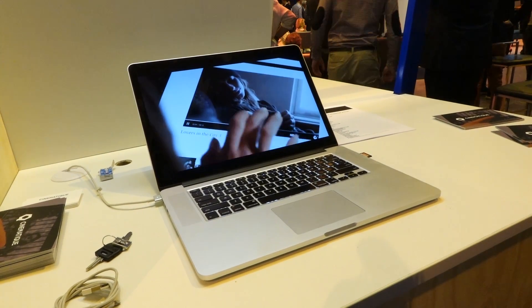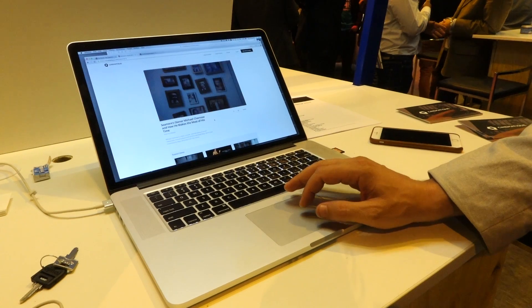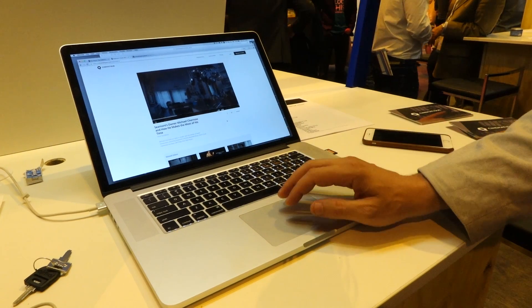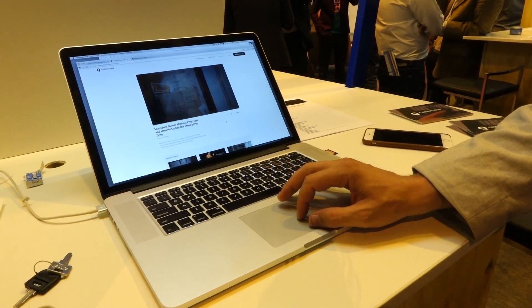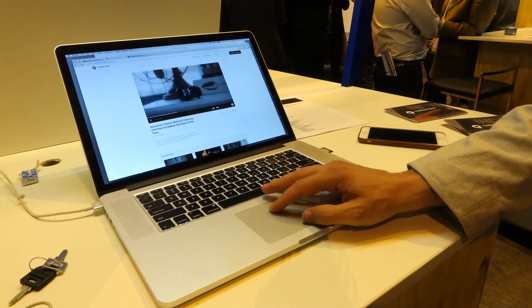How this works is you touch anything in the video you see, and those items are added to a touch list. For example, if you tap on an article of clothing in a video, the touch list will bring up info about the designer or possibly where to buy the item. There's an algorithm that tracks the contents within the video, and everything is happening on the server side, so it doesn't add any weight to video streaming.